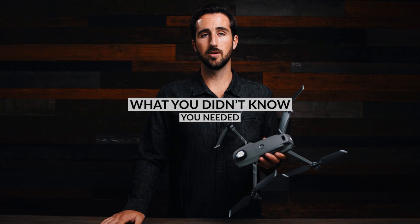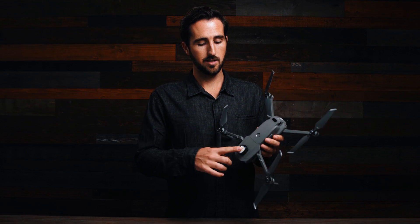I bet you didn't know this about flying your drone. If you fly at sunrise, sunset, or after dark, you need anti-collision lighting. Meet the Lume Cube Strobe, the light taking the drone market by storm.